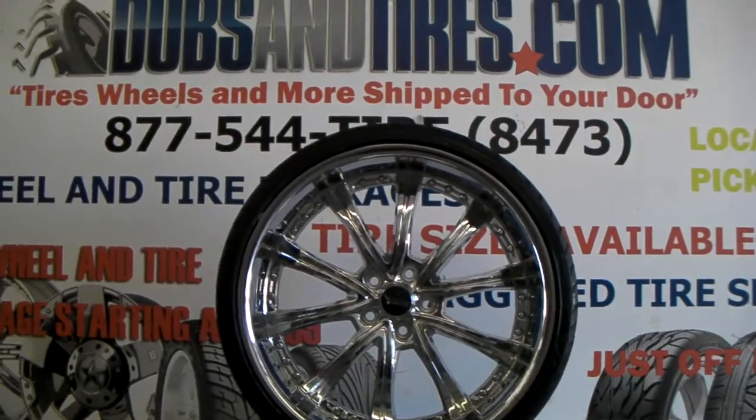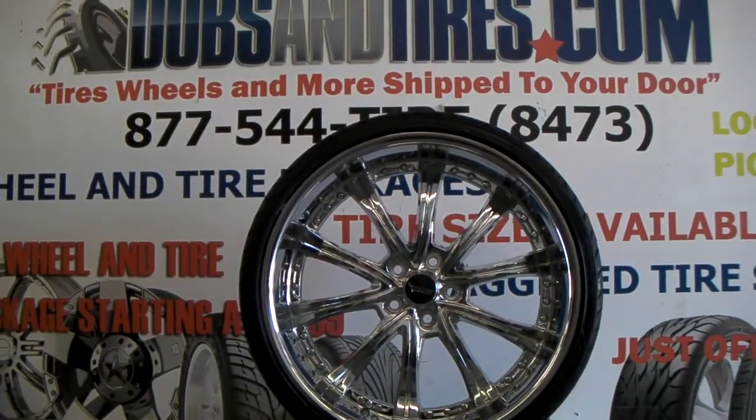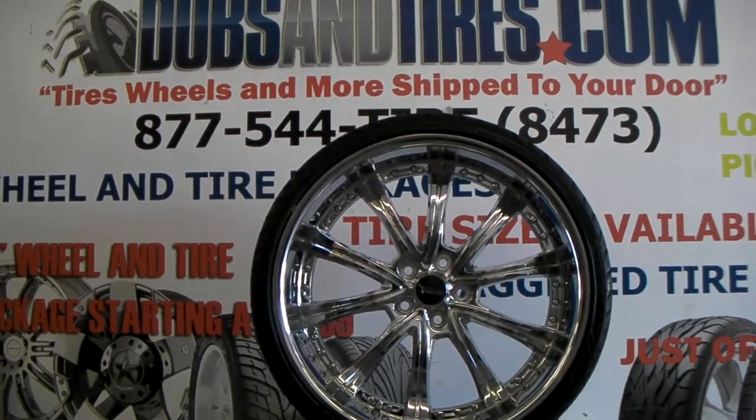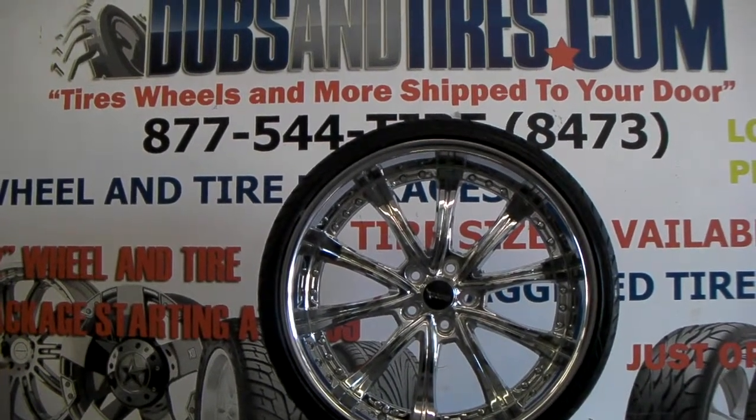You can find these online at DublinTires.com or give us a call at 877-544-8473. Some of the best prices you'll find anywhere on the net. It's your boy KB from Dublin Tires TV signing off.